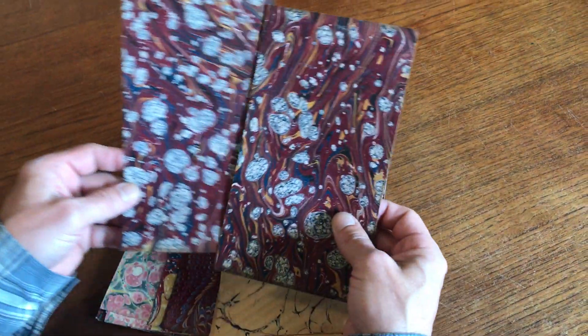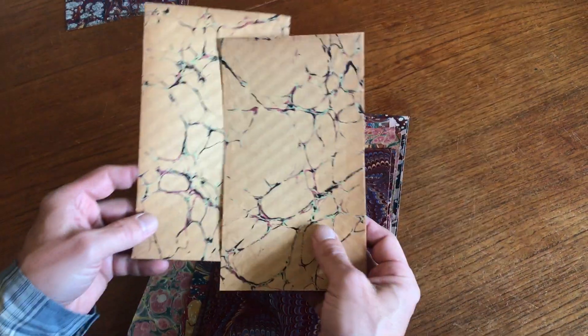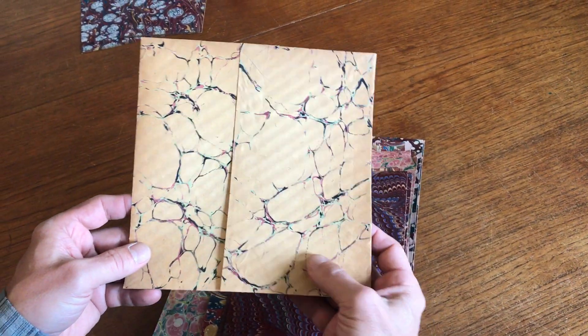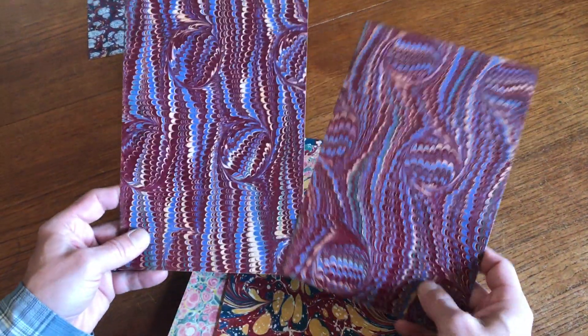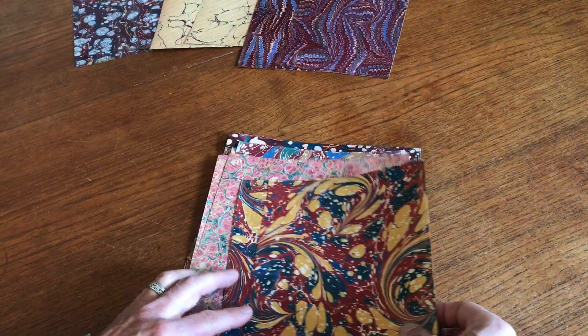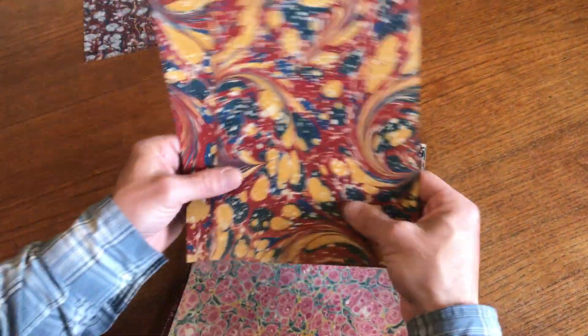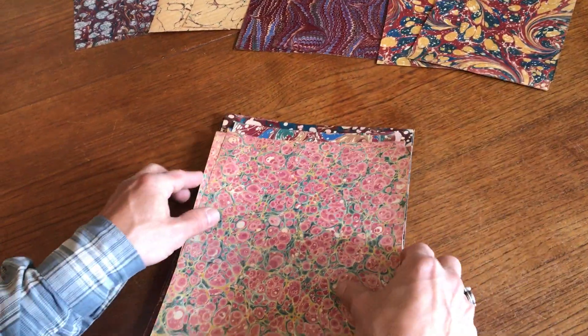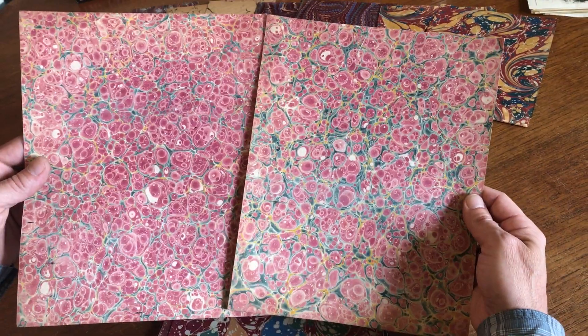We're looking at a nice lot of 20 hand-marbled sheets of paper. They're offered here in pairs, so there are 10 different patterns. These are all 19th century, and some of them, like this pair, looks to date from the 1830s.